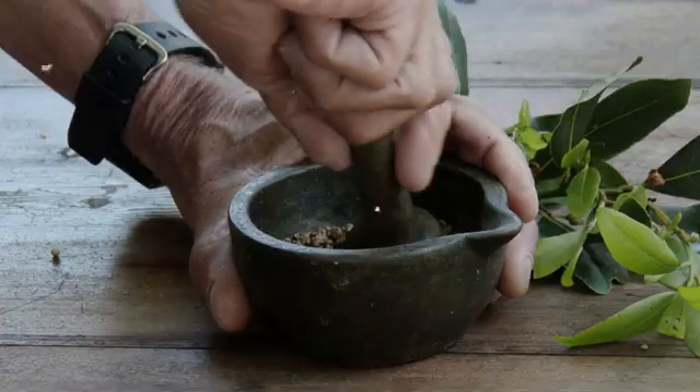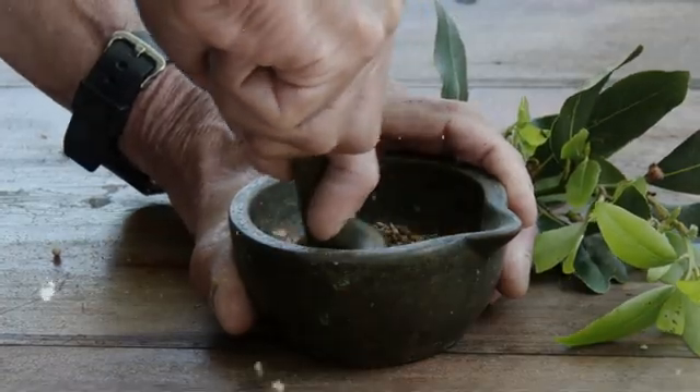These seeds are then crushed into a powder, which creates Nigella sativa powder. It's this powder that can then be put into supplement form that provides all the benefits that we are about to discuss.